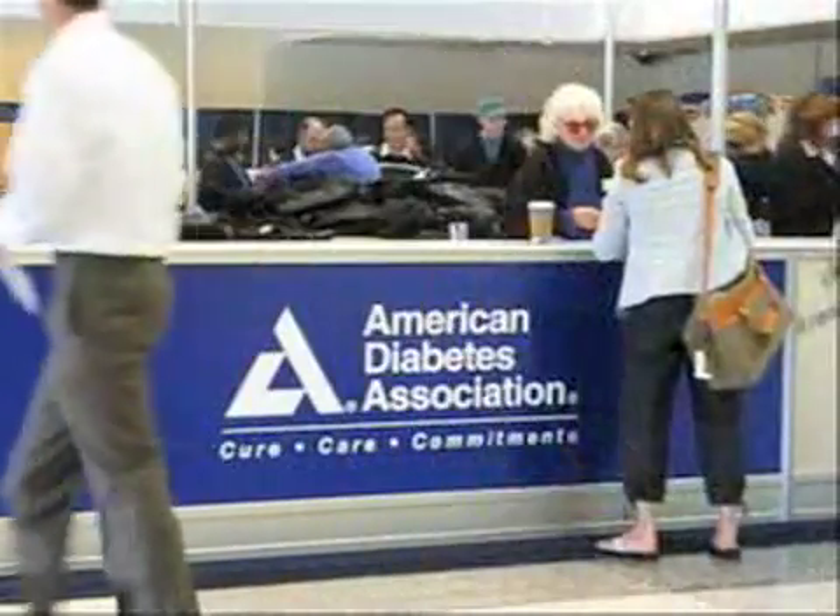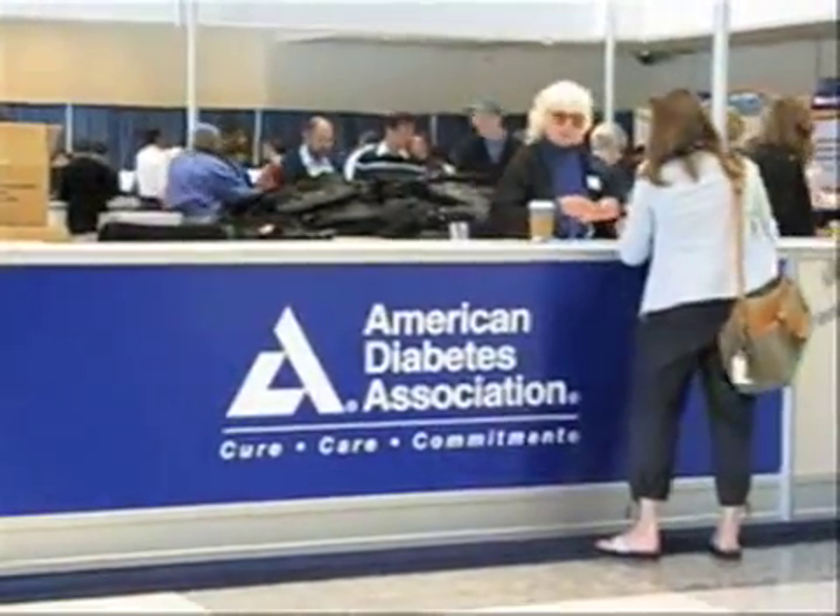To sum up, a new approach to diabetes may accomplish the same goals as stomach surgery without the surgery. In San Francisco, I'm John Giever, MedPage Today.